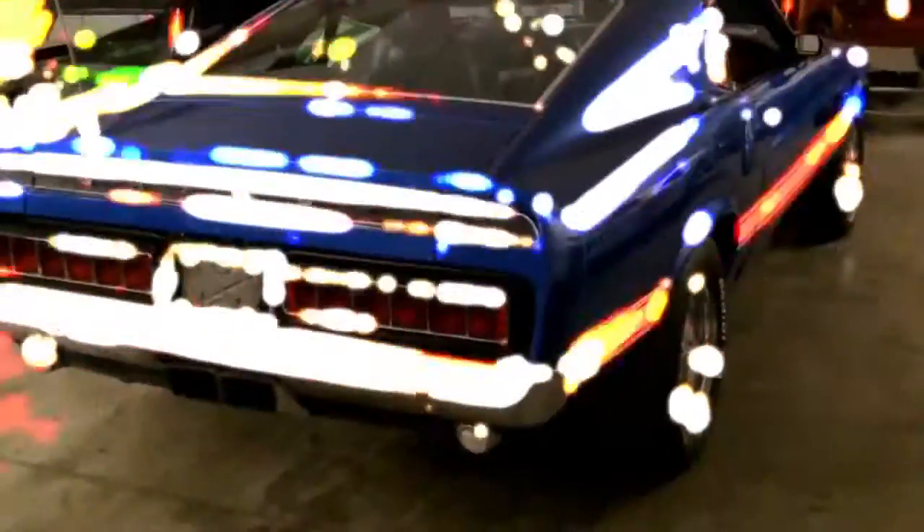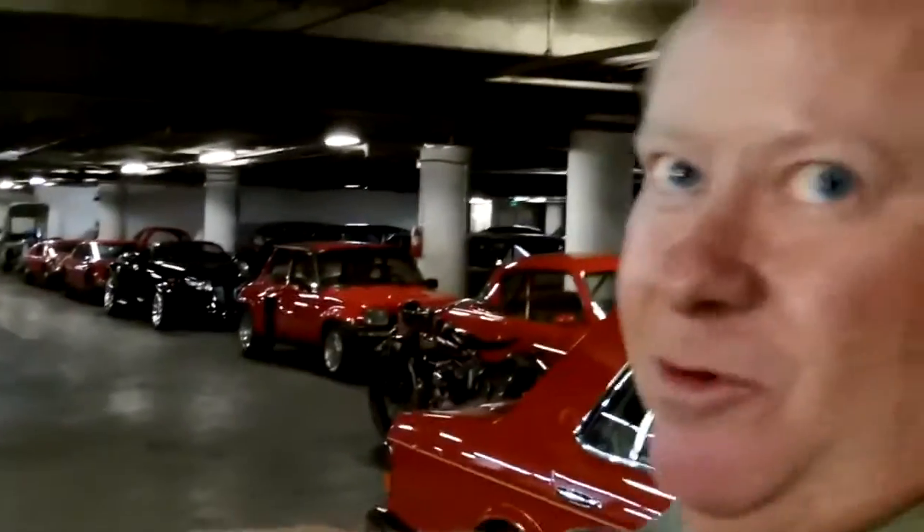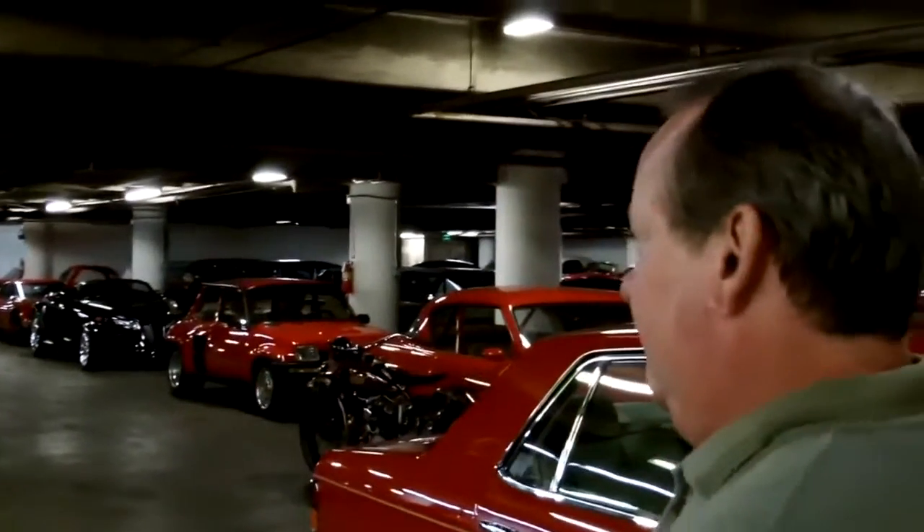Oh man, this is too cool. Look at this — we're in the vault underneath the Peterson Museum. People aren't allowed down here. You have the general museum, which is pretty incredible on its own, but this is the stuff they don't see. It's in the basement of the museum, they're not roped off either. You don't want to touch them, but you can at least walk around and see them right up close.